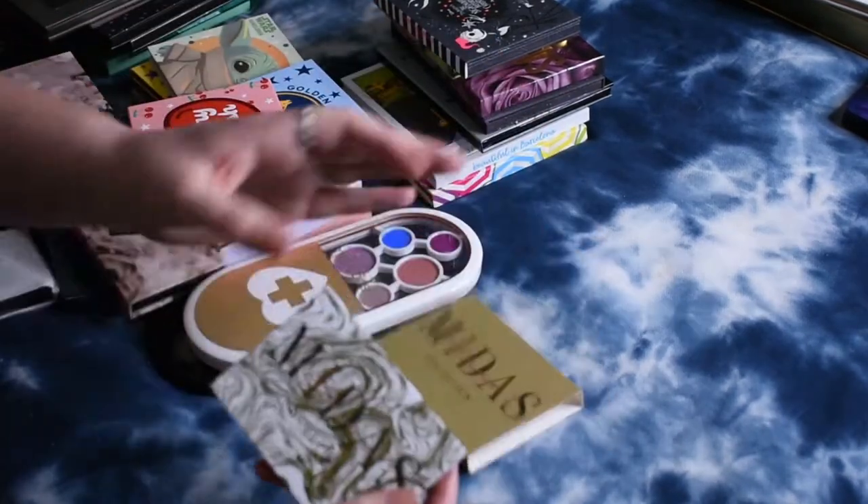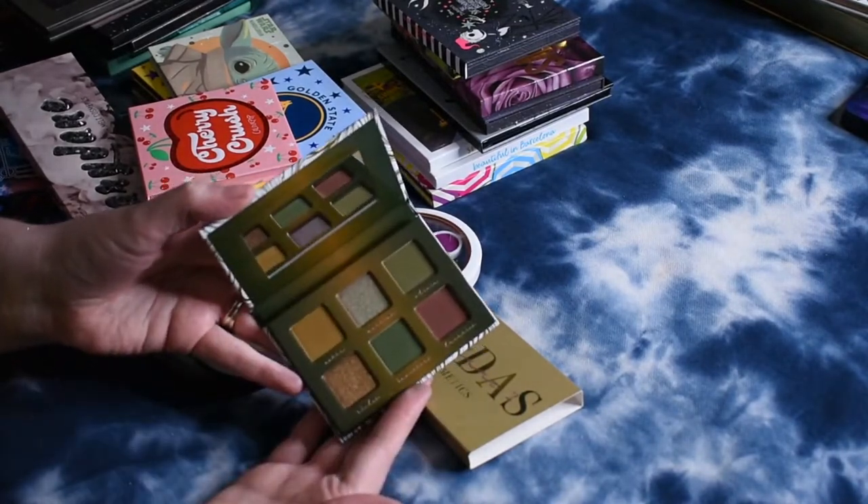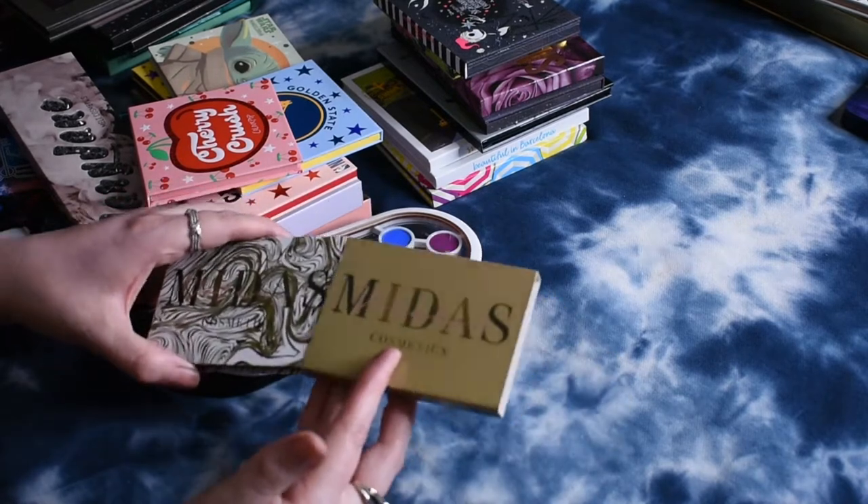I picked up this Midas Cosmetics palette before they announced they were closing. I haven't used it yet, but it's got this really grungy kind of color story, so I'm going to hang on to that.